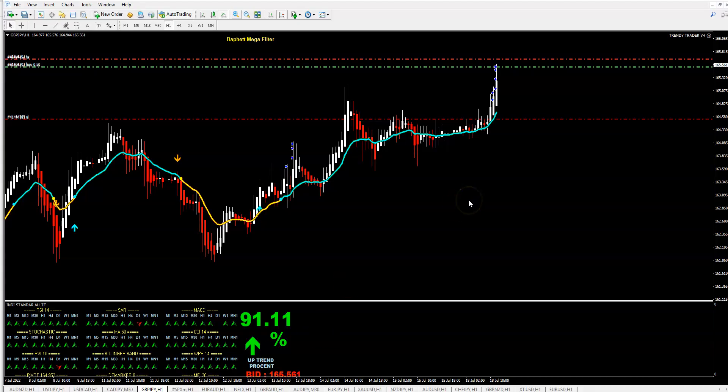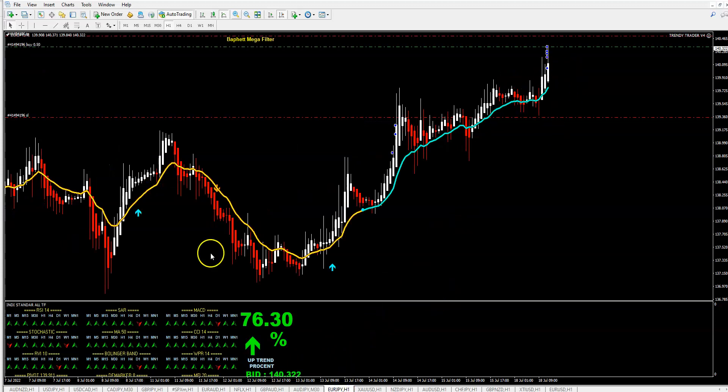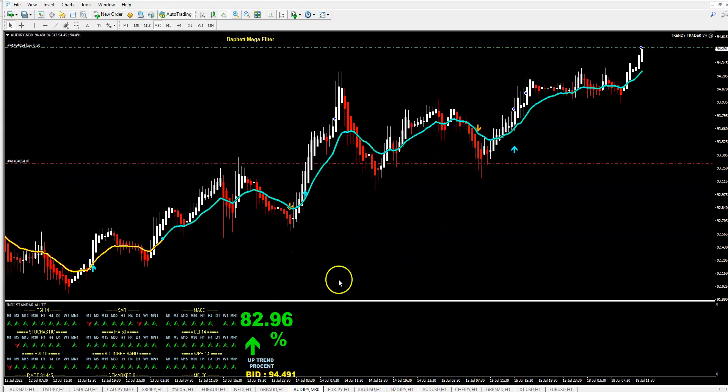So guys, this is how it works. The trend is very strong and I expect more live trades. You can see Euro-Yen and other pairs — all these trends are automatically recognized and trades are opened. That would be all for now — see you next time, have a nice day, bye bye.